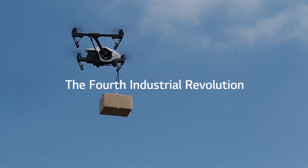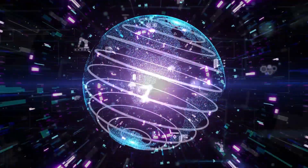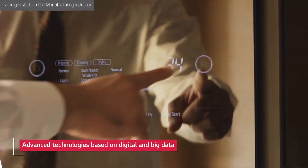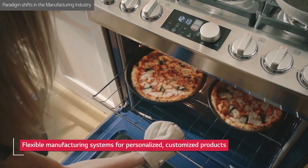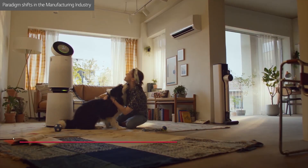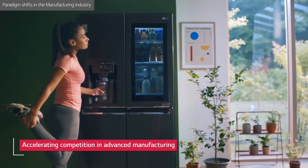The fourth industrial revolution has brought unprecedented changes to the home appliance industry. Its arrival has accelerated the need for advanced, digital technology-based production methods and the ability to manufacture diverse, customized products that can satisfy each customer's unique preferences.